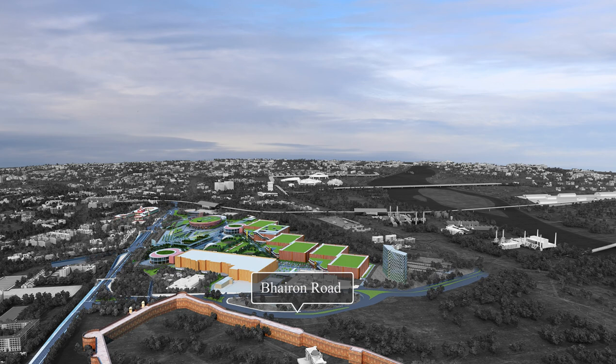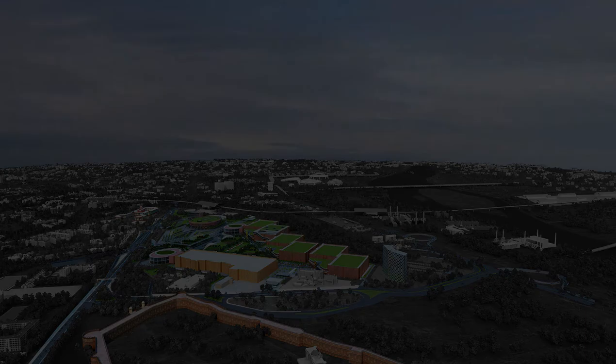The Bhaira Road runs along the southern edge and the Ring Road along the eastern edge. The Yamuna line of Metro connects the exhibition ground to the rest of Delhi.